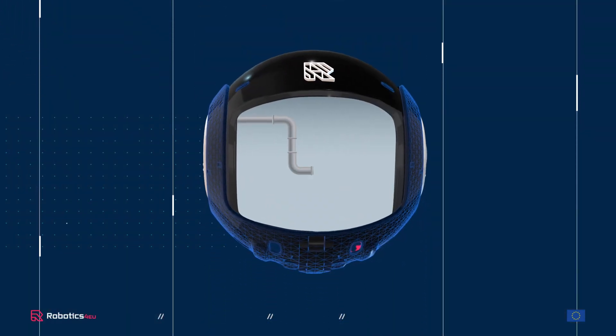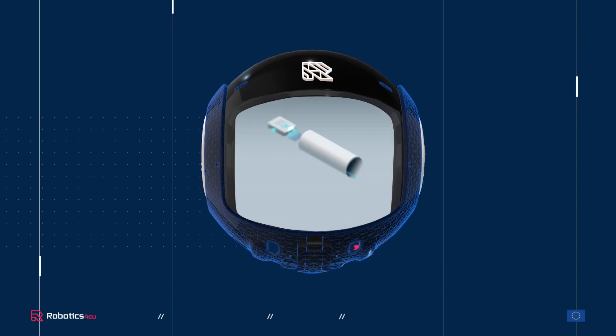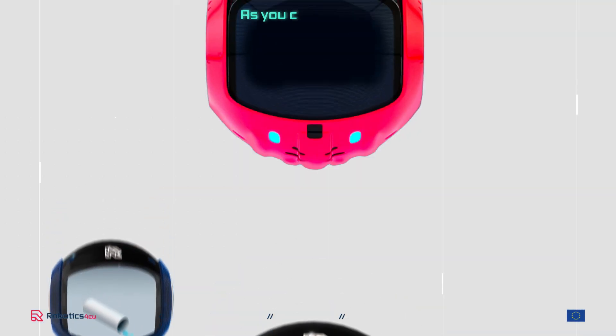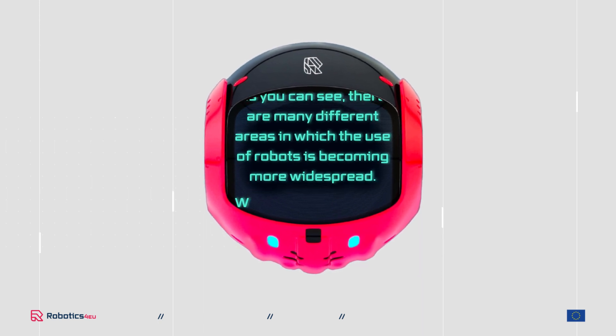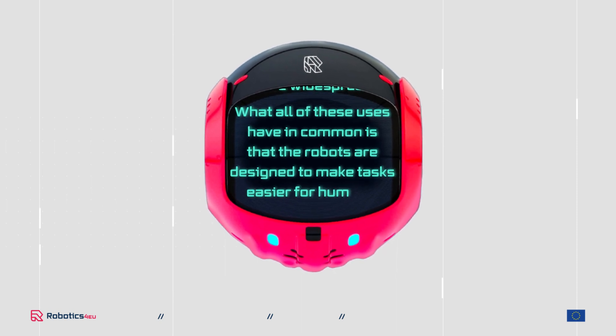In the field of inspection and maintenance, robots are used to inspect and repair sewer pipes in places that are difficult for humans to access, or simply to mow the grass. As you can see, there are many different areas in which the use of robots is becoming more widespread.